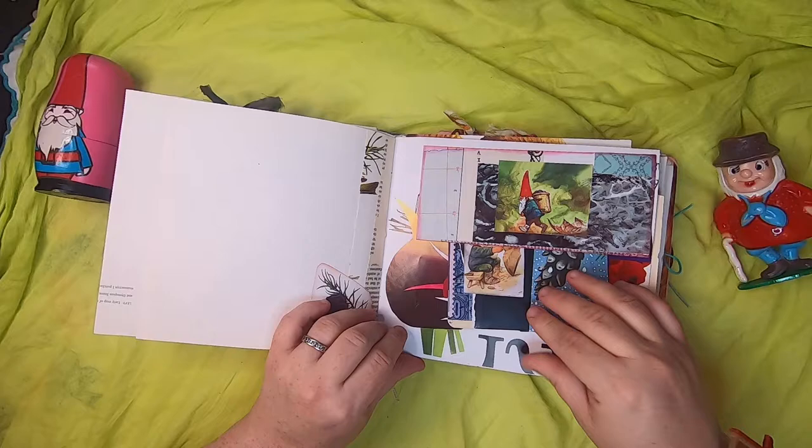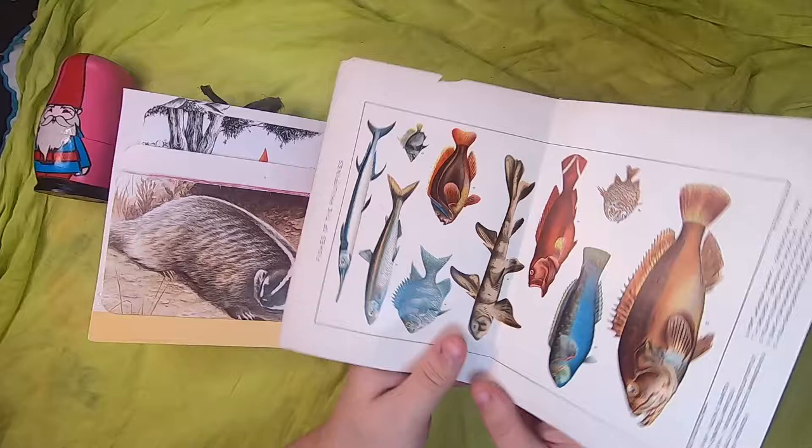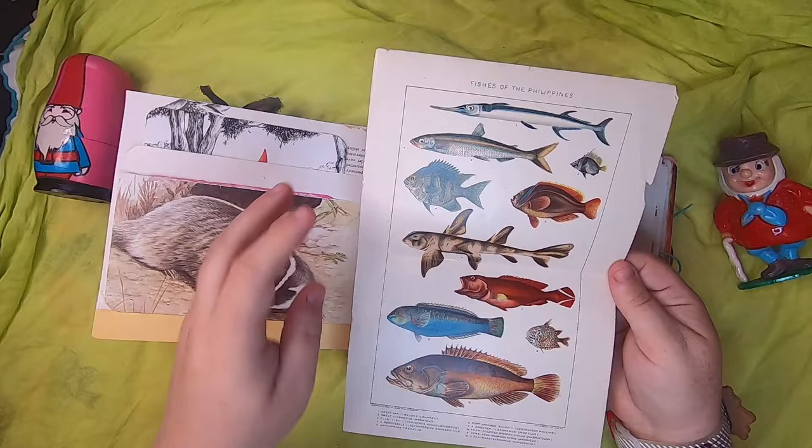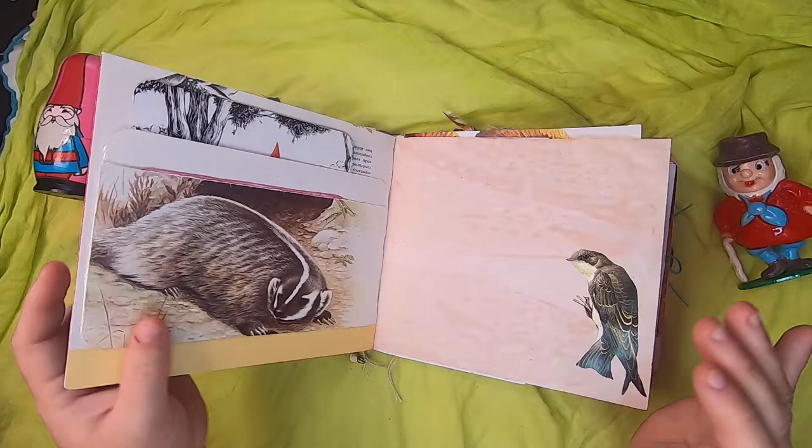Here we have a side pocket between two pages, and inside is a beautiful vintage illustration page of Fishes of the Philippines. Sometimes I just like to include those kinds of things for inspiration — you could write on the back as well. That just tucks right in there.